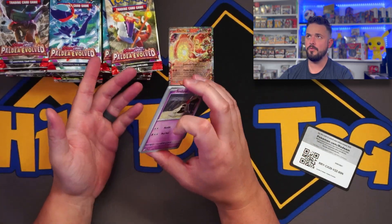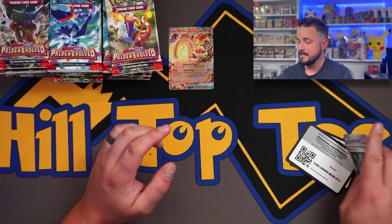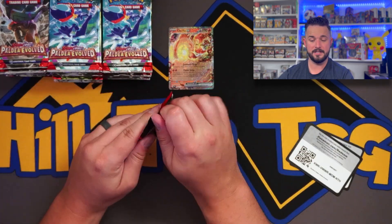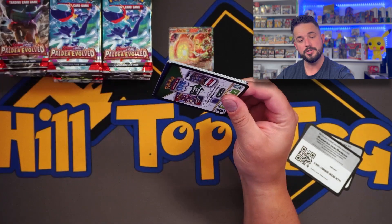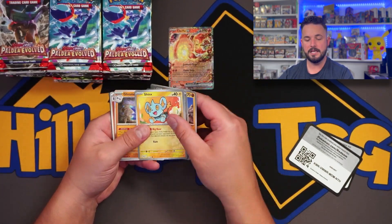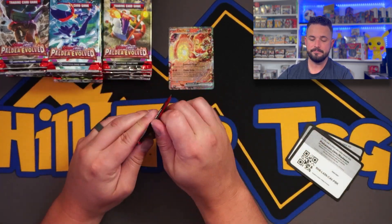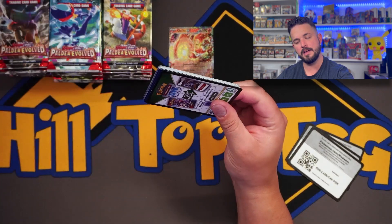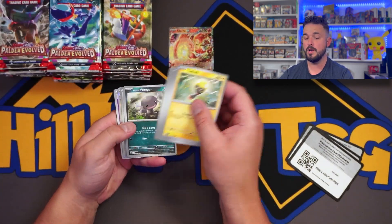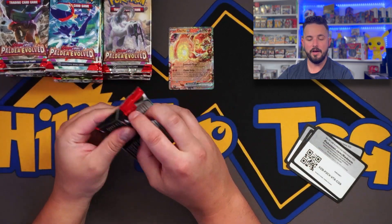I think this video should come out hopefully a day or two before release. We're doing an awesome giveaway in the description below via Gleam — we're giving away multiple booster boxes and multiple ETBs to five lucky people, so go take advantage of it.